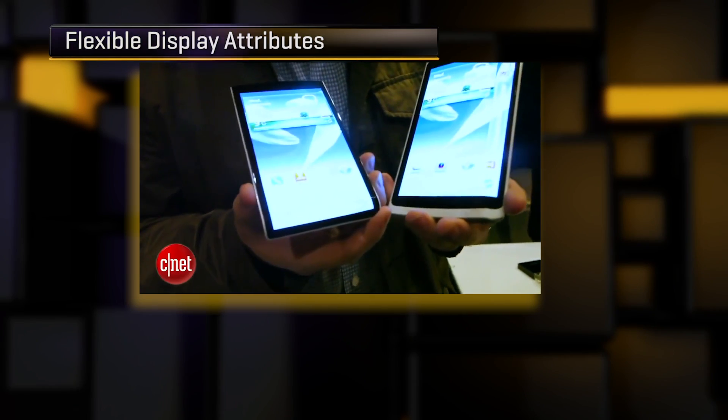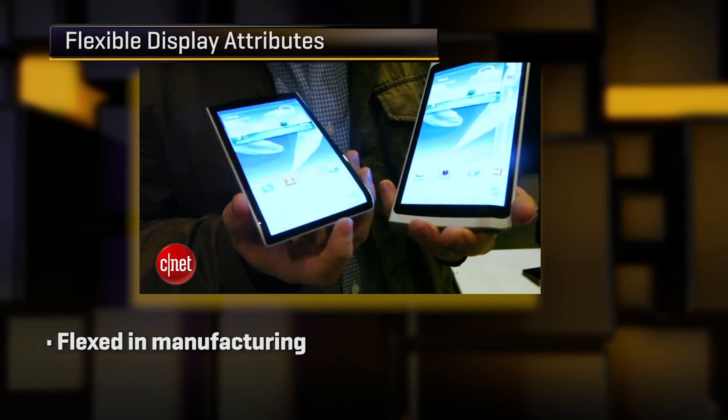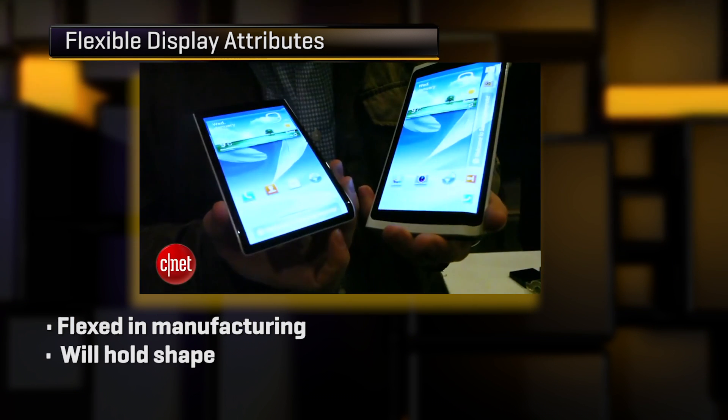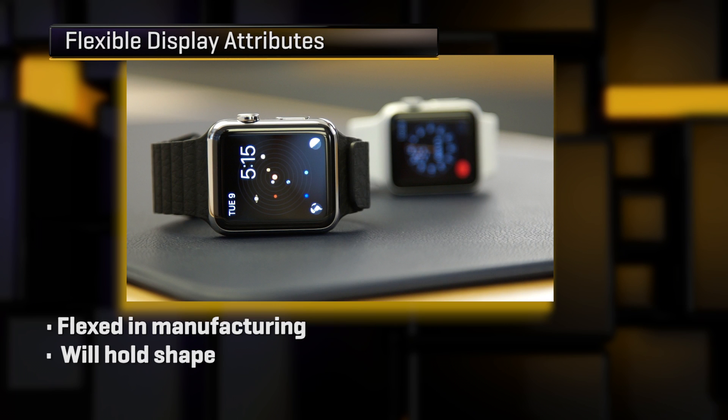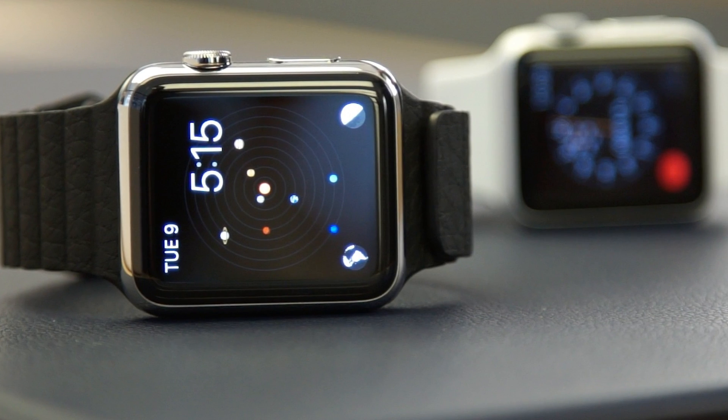First of all, some terminology — foldable and flexible kind of mean two different things. Flexible typically means a display that can be flexed in manufacturing and hold that shape. Look at something like the edges of a Galaxy Edge phone or even an Apple Watch. It's not a perfectly flat display, but it doesn't move after it's manufactured.